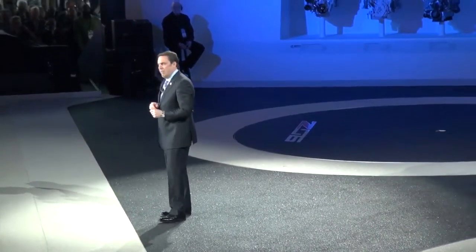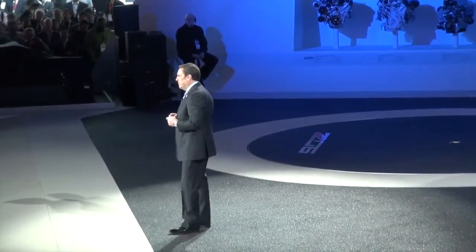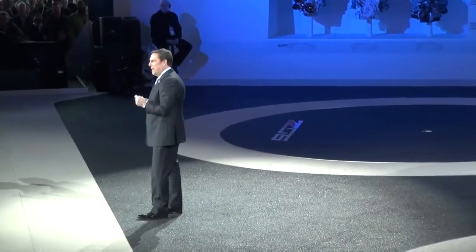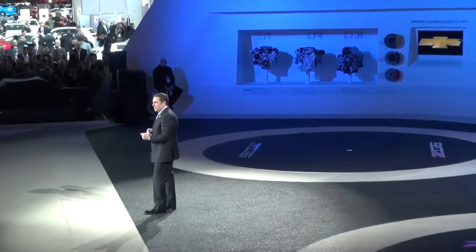And it is the most amazing Corvette we have ever built. Ladies and gentlemen, introducing the big nasty — the 2015 Corvette Z06.